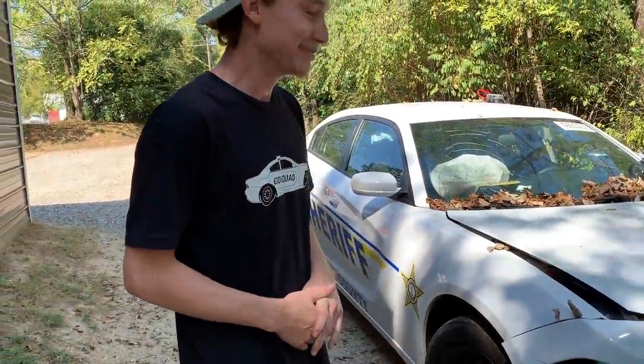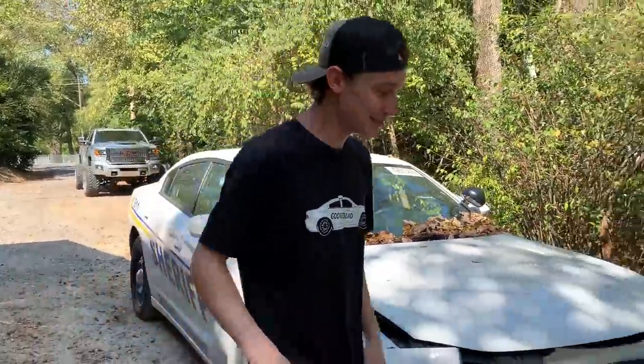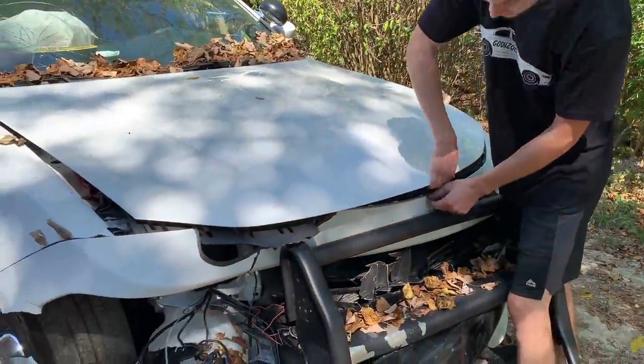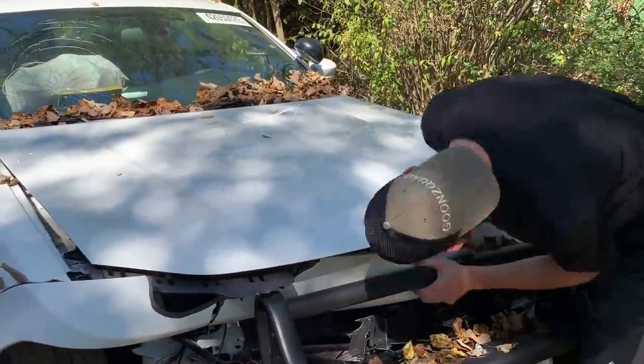The new shirts are pretty dang fire. Right now, let's go ahead and throw the booster box on it and see if we can get it started. Let's see this Hemi though, dude.